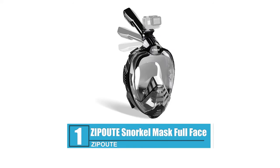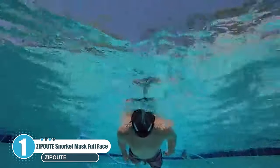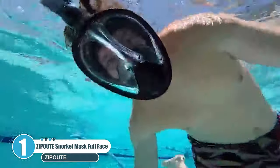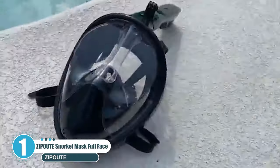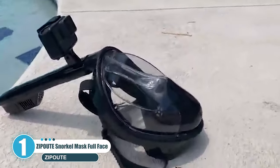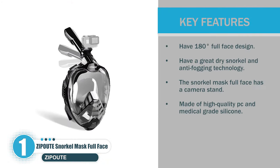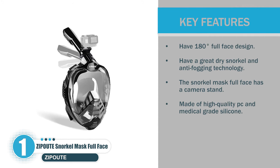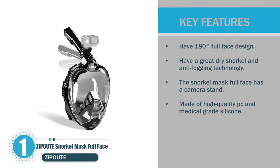Number 1: Zip Out Snorkel Mask Full Face. The Zip Out Snorkel Mask is the best mask for snorkeling. With this mask you will get 100% satisfaction while diving. The panoramic full face snorkel mask gives you superior views over a standard diving mask for beautiful underwater adventures. Key features include a 180-degree full face design, a great dry snorkel with anti-fogging technology, a camera stand, and it is made of high-quality PC and medical-grade silicone.